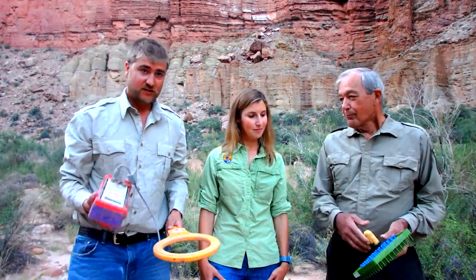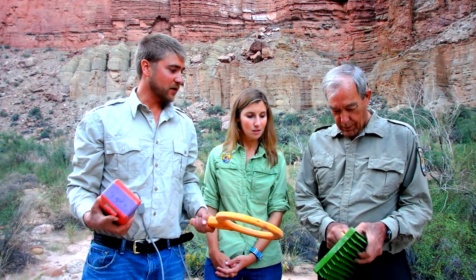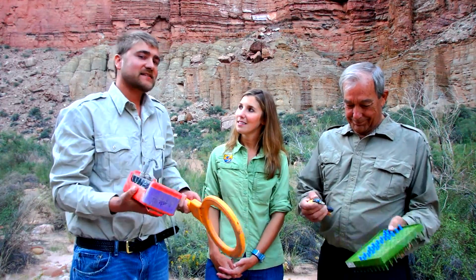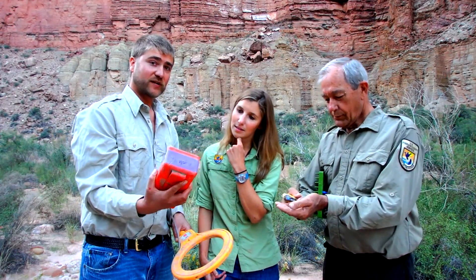The last few days we've been using a lot of different technology and devices that help us understand how many humpback chub are in a given area. What I have here in my hand is what we call a pit tag reader, and what Jim has here are needles that are loaded with pit tags. We put a pit tag into each one of the chubs that we catch in order to give it its own unique number — like its name — so that every time we collect him, we can scan him and his number pops right up on our screen.